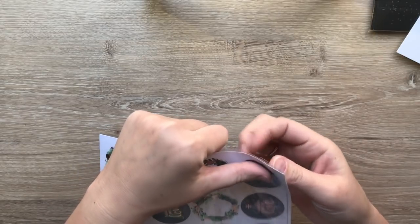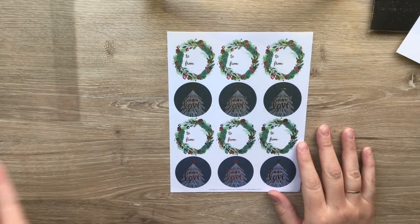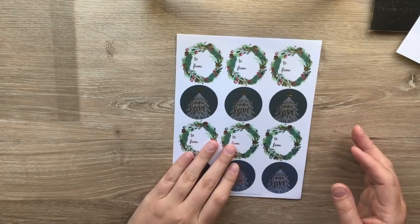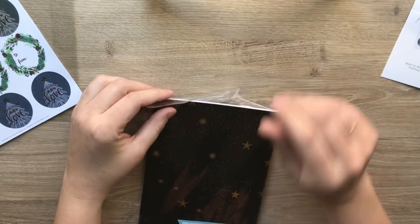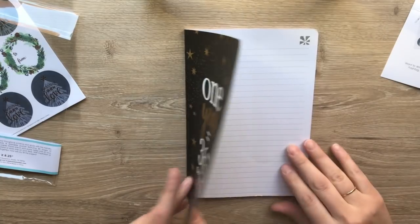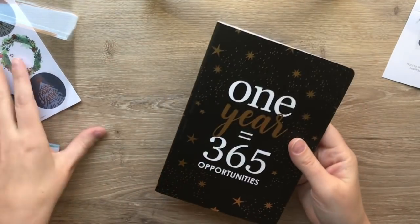These are the gift labels which I will definitely use - they're very classy looking. I usually look for classy when I'm buying Christmas stuff. I love the gold; I'm sure other people will like the rose gold but I just love the gold. You just get one sticker sheet of that. And let's open this bad boy - 'One Year Equals 365 Opportunities.' There's a little spot to put your name, and it's just a lined journal. That's perfect, that's super cute.